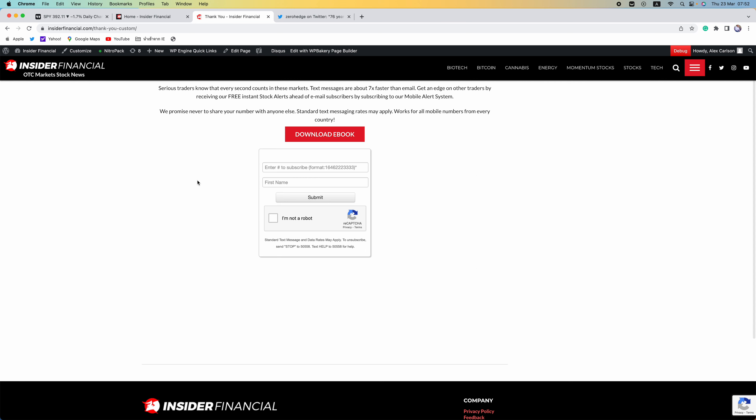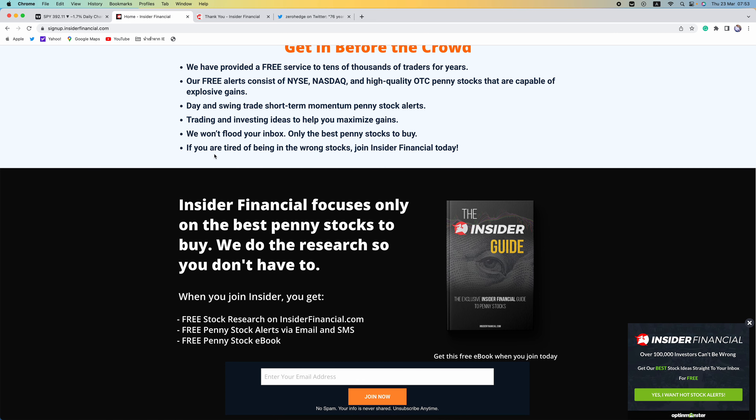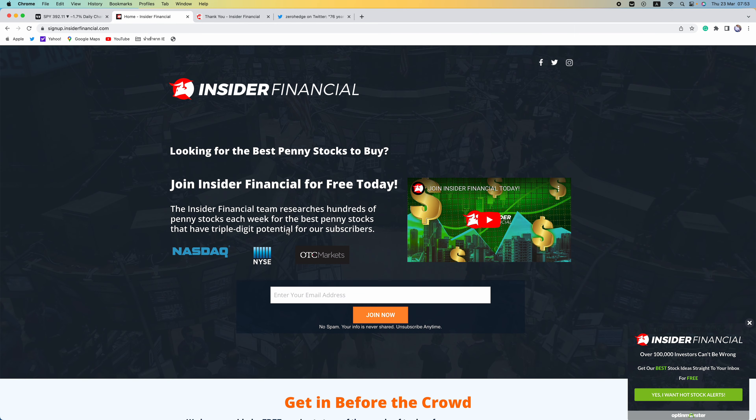Simply enter your country code first followed by your number. For US and Canada, it'll be one plus area code and number. Never begin the format with zero — it will not work. In the welcome email, you will get a free copy of the Insider Financial Guide to Penny Stocks eBook. Our eBook, email service, and text messaging services are all free services from insiderfinancial.com.